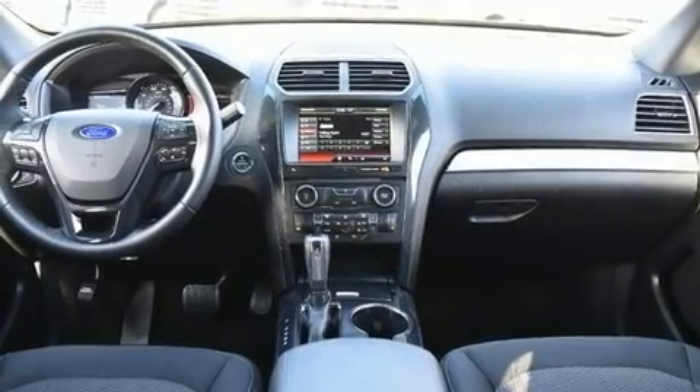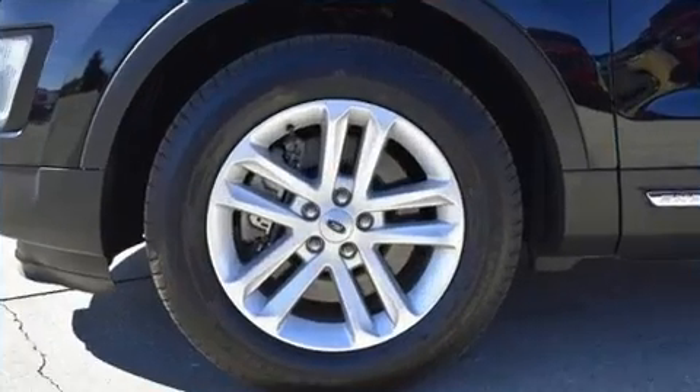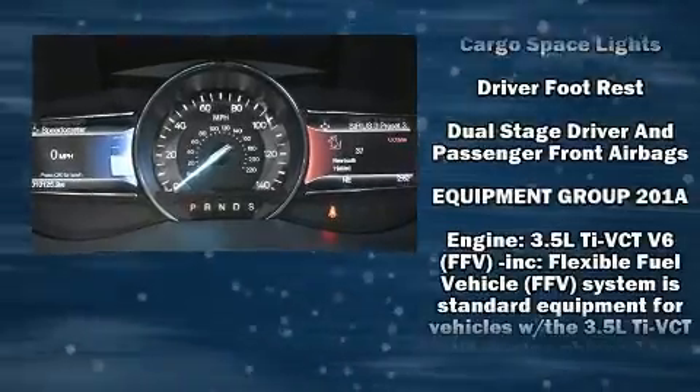Load your family into the 2016 Ford Explorer. Top features include power front seats, front and rear reading lights, one-touch window functionality, a tachometer, a trip computer, turn signal indicator mirrors, and cruise control.